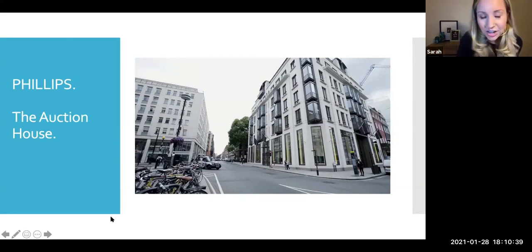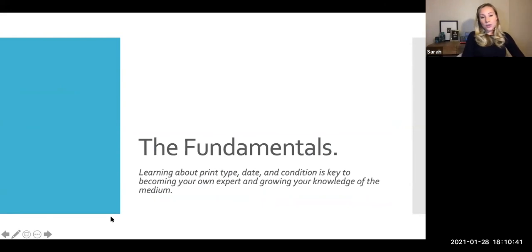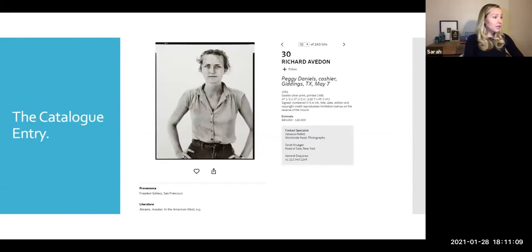What it starts with are really the fundamentals. Photographs, by their nature, are works on paper. We are caretakers of them when we're collectors, and it's really important — especially when you're buying from auction — to understand what it is you're getting. There are certain things to educate yourself on as you're collecting: print type, print date, edition, condition, and knowing what resources are out there for you.